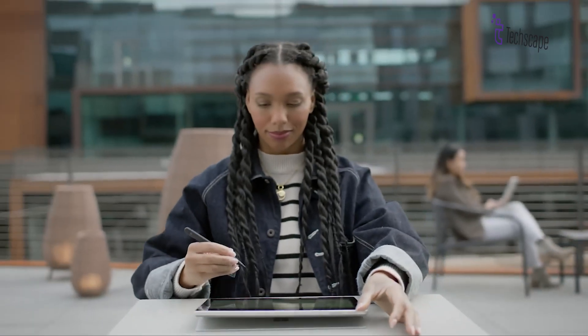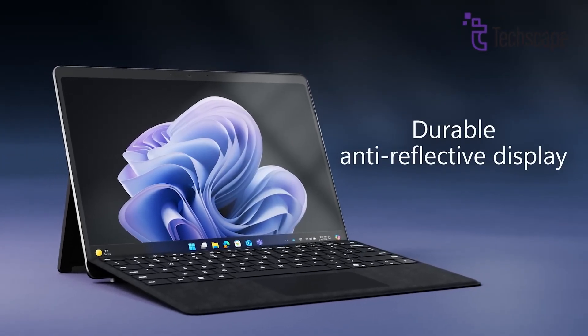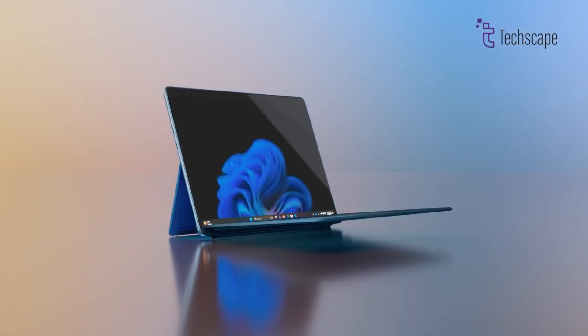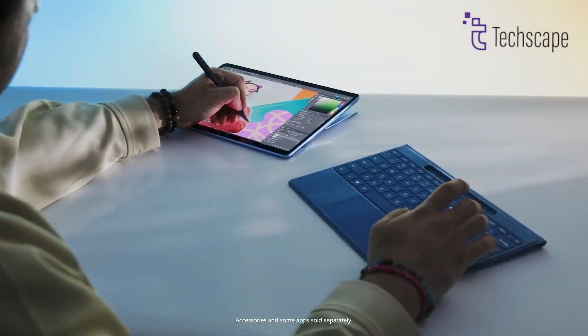While both devices boast 13-inch panels with a resolution of 2880 by 1920, the Surface Pro 11 offers an optional OLED display, delivering superior color accuracy, contrast, and vibrancy compared to the LCD panel found in the Surface Pro 10.